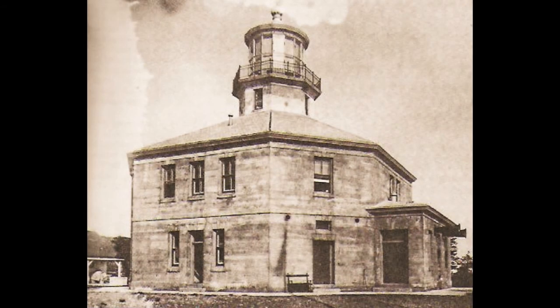Cape Hinchinbrook Lighthouse, Alaska, in 1912. This station was lighted in 1910 and rebuilt in 1934. Today it is one of Alaska's most important coast lights, displaying a third-order light.